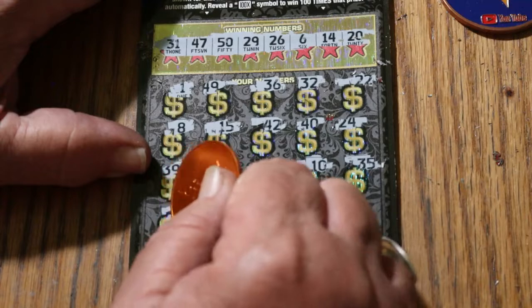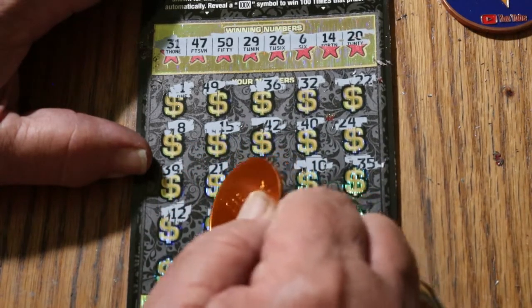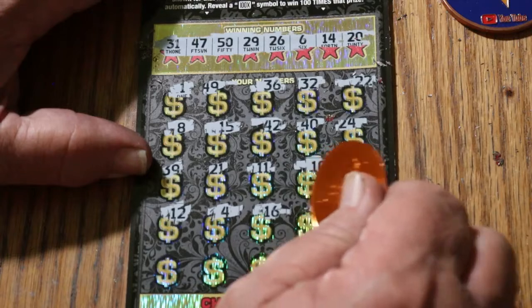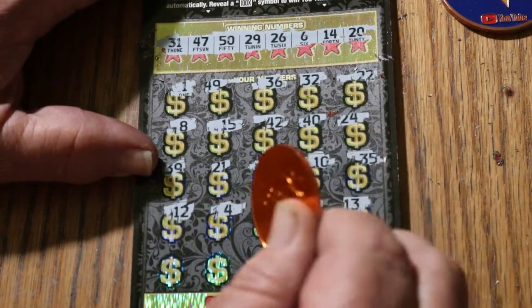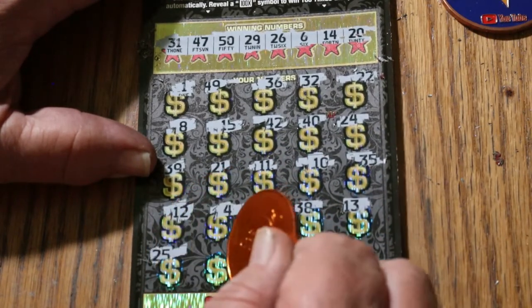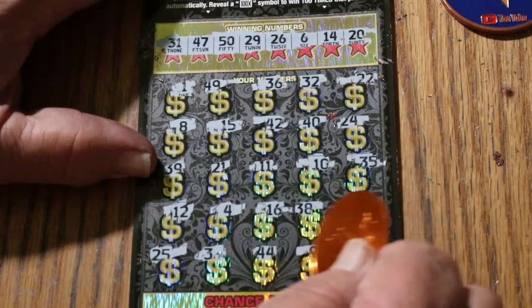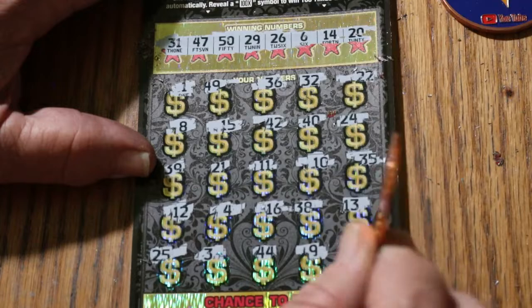$30, $35, $12, $2, $4, $16, $38, $13, $25, $5. Number 3. 44 Club. Number 9. And 41. Nothing down below.